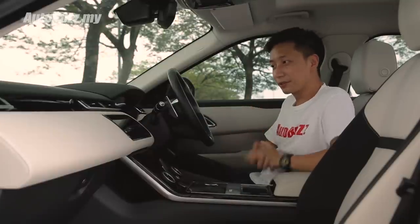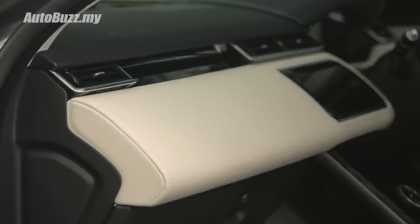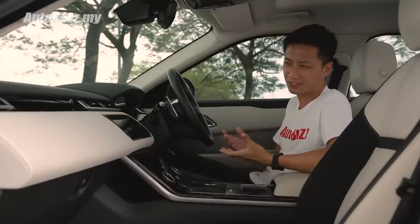Once inside, the first thing you'll notice is not the diamond-quilted leather upholstery, but the stains on it. And this is why you should never opt for white upholstery unless you can afford to clean or maintain it once every few months.